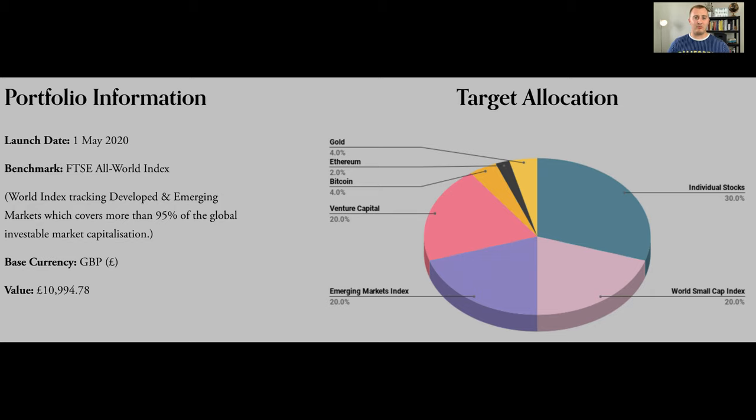So it's basically all of my different investments as one big investment strategy — everything outside of property. Nice and simple, pretty easy to record, and I do one of these updates every single month.